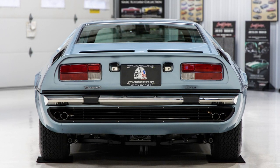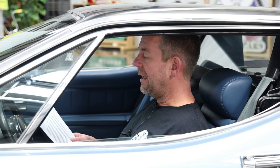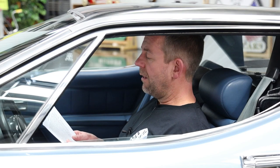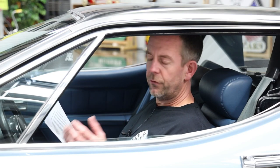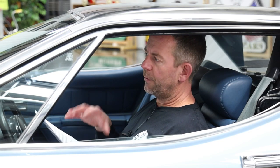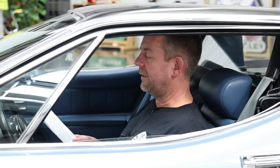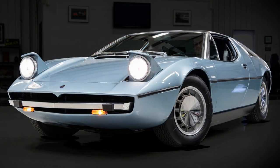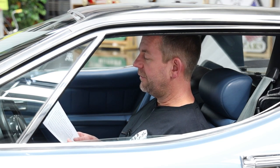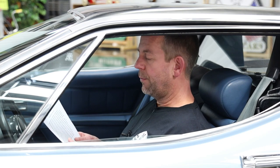In common with other Maserati cars of the era, it was named after the wind. During the entire production run, a total of only 564 of these cars were ever built — one of the lowest production vehicles we've ever had in MS Classic Cars history. Of those, 289 were equipped with a 4.7 liter engine and 275 were equipped with the 4.9 liter engine. This example is one of the 275 built with the 4.9 liter V8 engine, which makes it highly collectible.